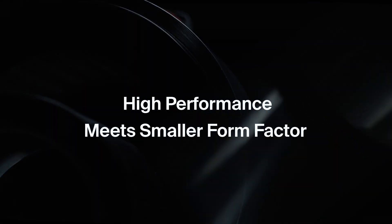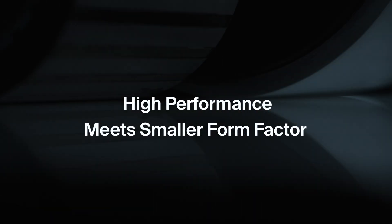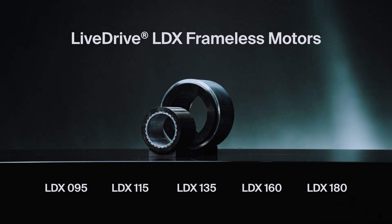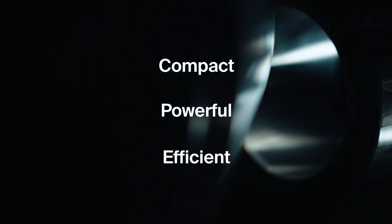This is where high performance meets smaller form factor. Genesis Motion Solutions Live Drive LDX Series of Frameless Motors. Our technology is set to unlock breakthrough applications by offering a compact, powerful, and efficient solution that leads the industry in direct drive motors.